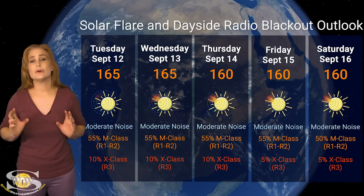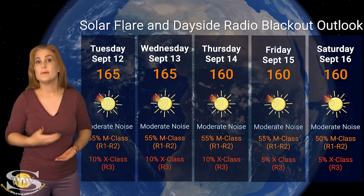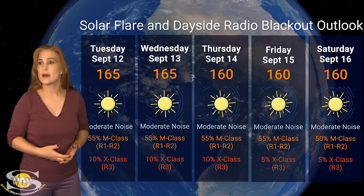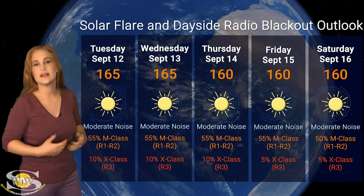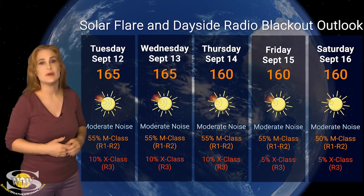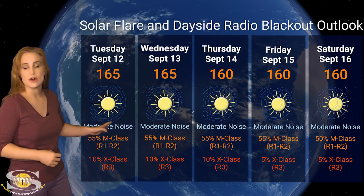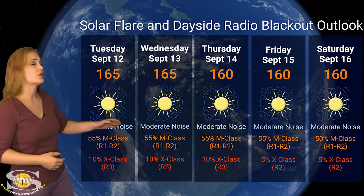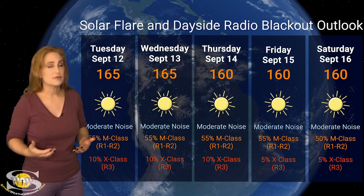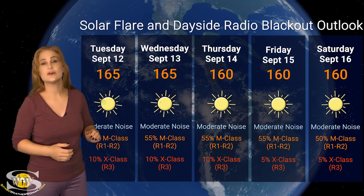Switching to our solar flare and dayside radio blackout outlook over the coming week, we do have a lot of active regions in Earth view, including big flare players — mainly regions 3425, 3423, and 3421 — keeping solar flux in the mid-150s. NOAA is giving us about a 40% chance of M-class flares at the R1 to R2 level radio blackout, and about a 5% chance of X-class flares at an R3 level radio blackout. This means moderate noise on the dayside radio bands, while the night side stays nice and quiet. This condition will easily last until region 3423 rotates to the sun's far side in about a week.